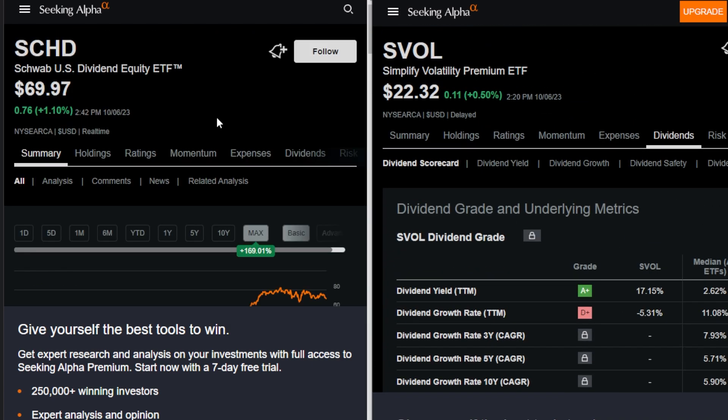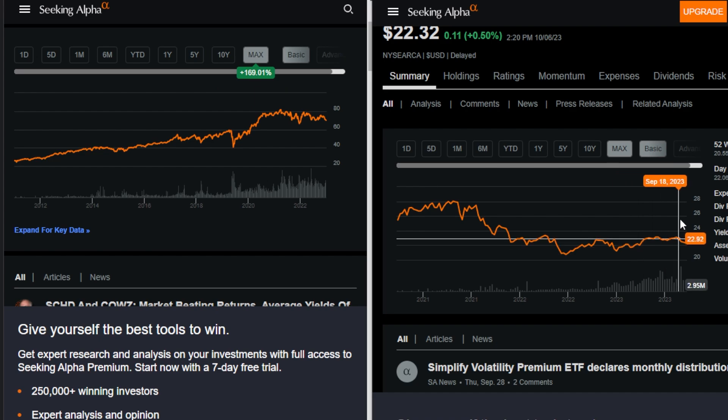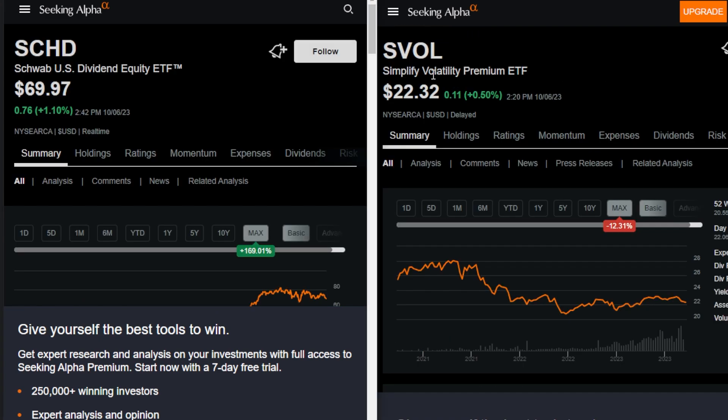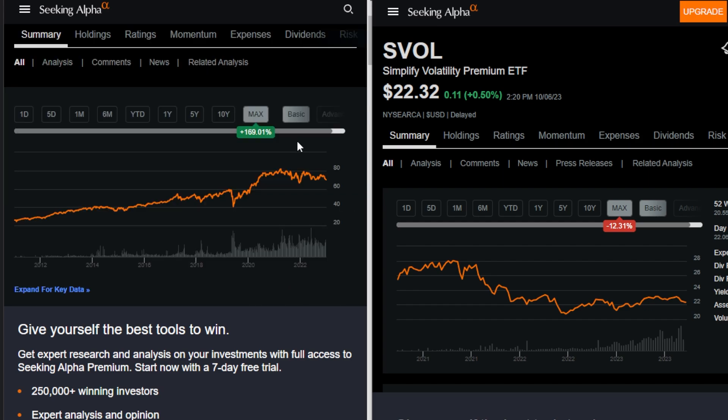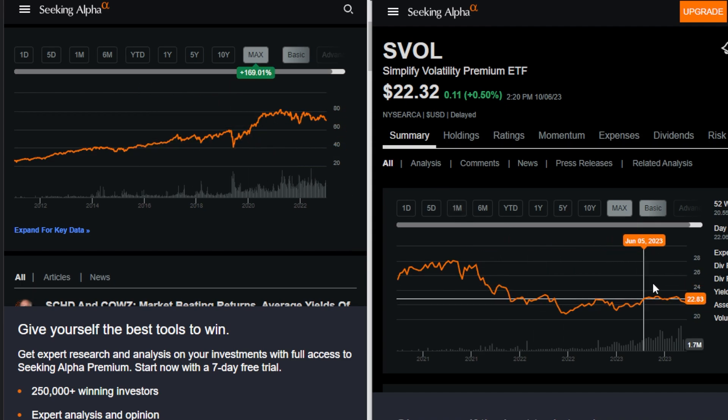Of course, just because I use this matchup of SCHD and SVOL does not mean this is going to be the perfect matchup by any means. For the obvious reason that SVOL has not been around all that long — we don't really know exactly how it's going to perform in the longer term because we just do not have that much data yet. But that being said, I do think that combining something with growth potential like SCHD, along with a different sort of investment instrument like SVOL — and keep in mind there are plenty of other ETFs out there that do similar things — could definitely be a potential good portfolio makeup for investors that not only favor growth over the long term, but also want some cash in the form of dividends today.